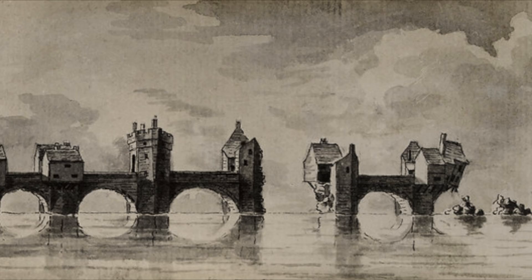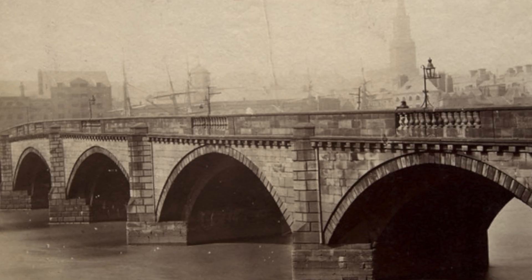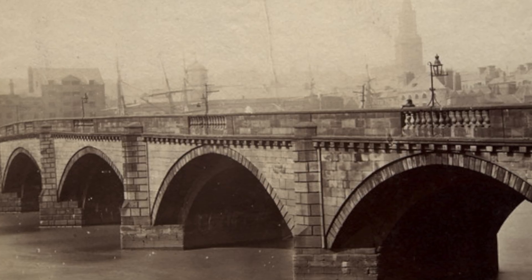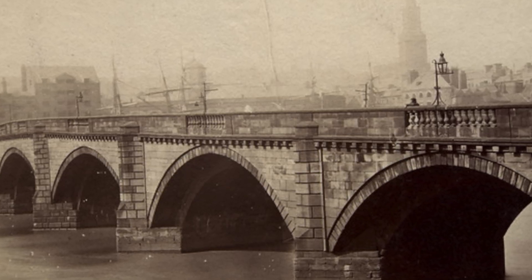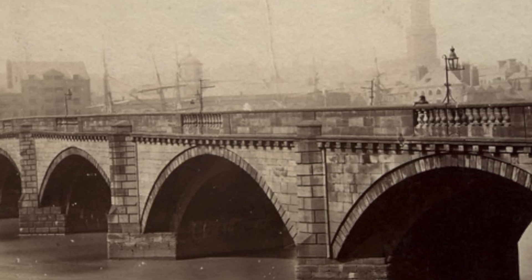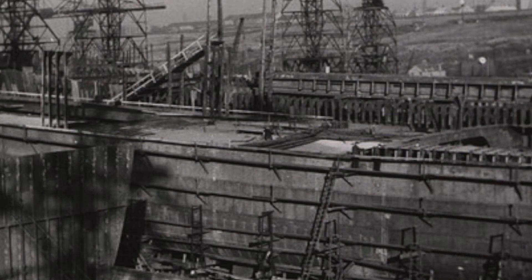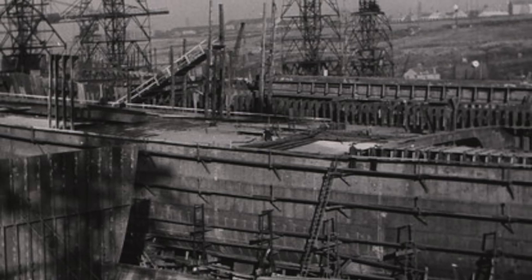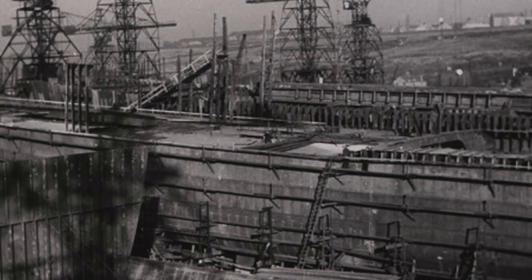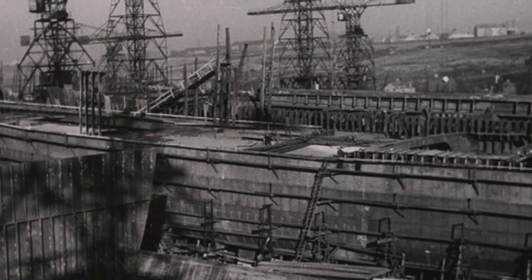Whole arches collapsed and the wreckage choked the river for weeks. A replacement opened in 1781, a neat nine-arch stone bridge in Georgian style. For nearly a century it served as Newcastle's main crossing. But this new bridge had one fatal flaw: it was too low for ships of the industrial age. By the mid-1800s Newcastle's shipyards were booming. Coal colliers, steam tugs and even warships were crowding the river, and all of them were too tall to pass under the 1781 arches.